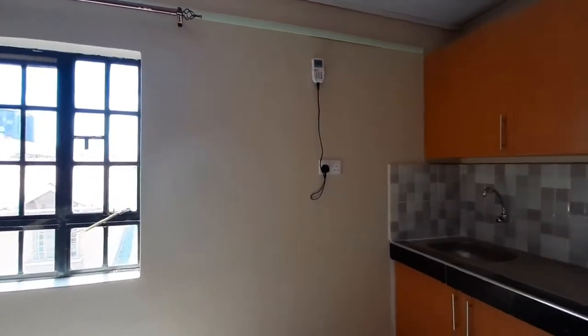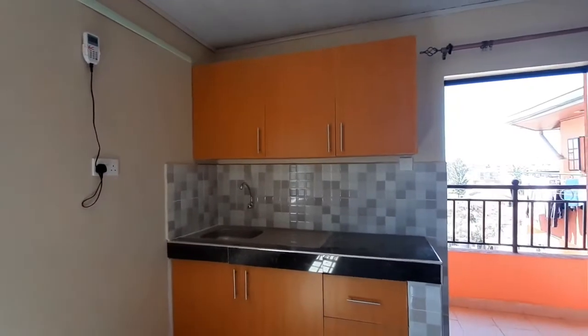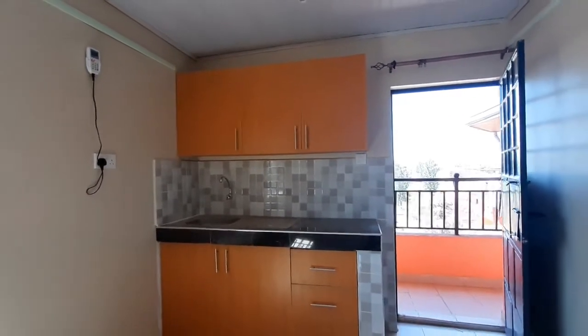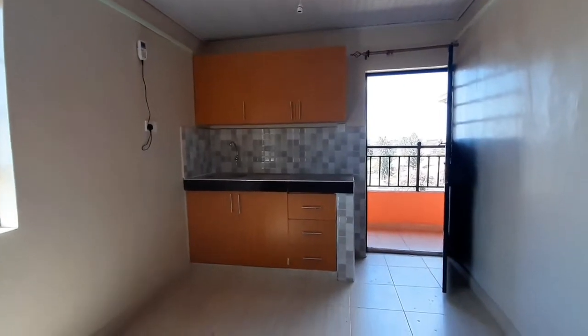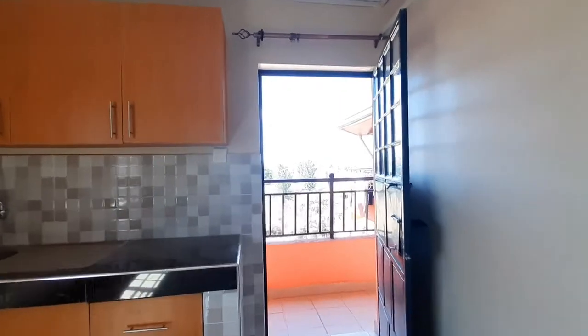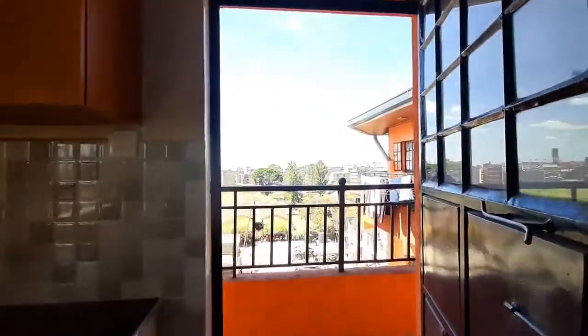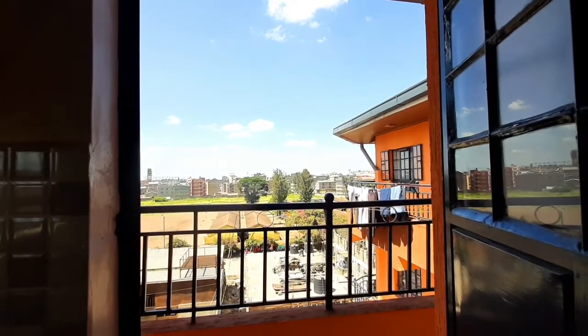Now the kitchen area is my favorite part in this house. Look at the tiles and the cabinets — both the high-level and low-level cabinets plus drawers on the side. This right here is unique. The view from the kitchen area is not bad at all; everything looks bright and airy.